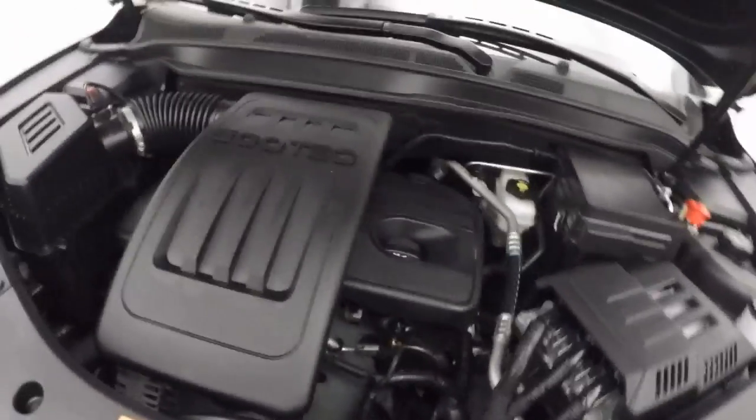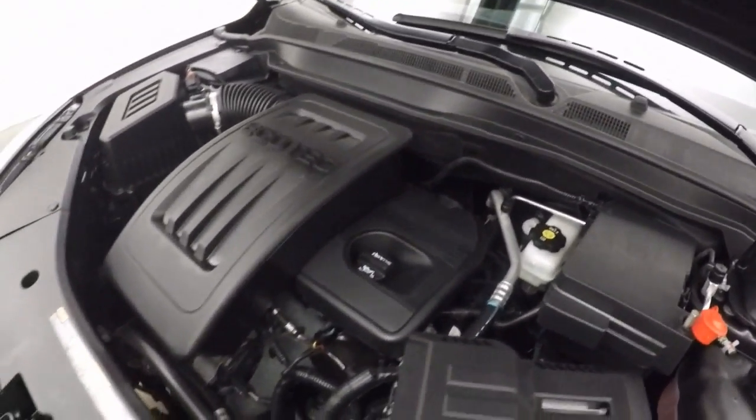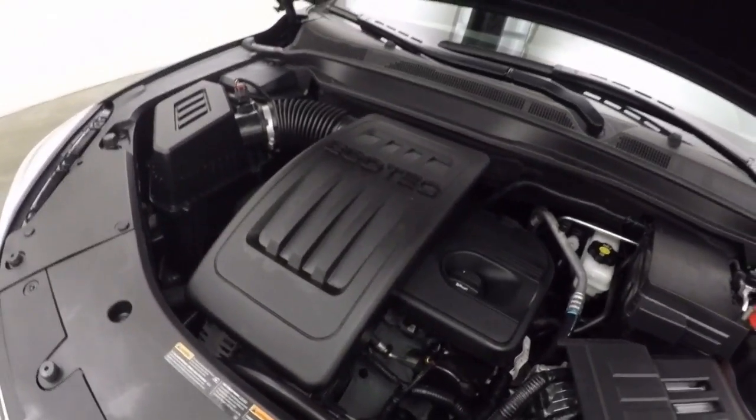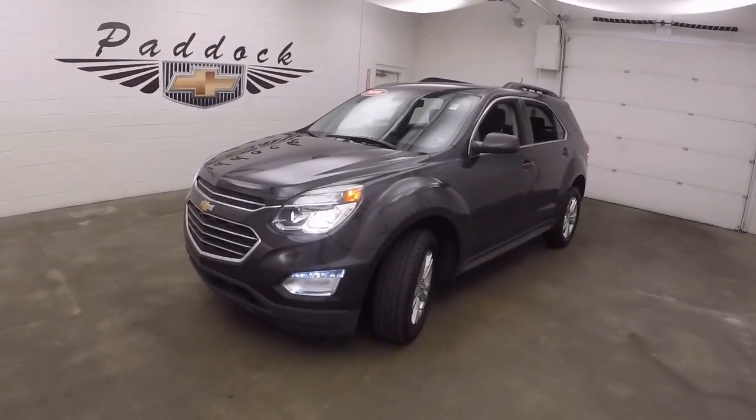There's that 2.4 liter Ecotech. Great gas mileage, and it also has plenty of power to get this through anything. That is a 2016 Chevy Equinox.